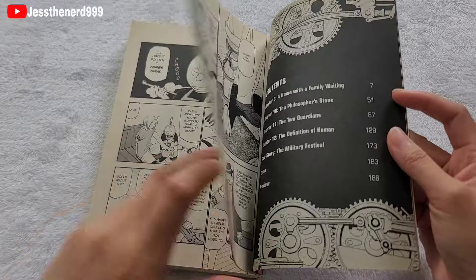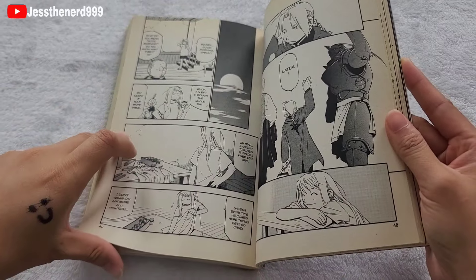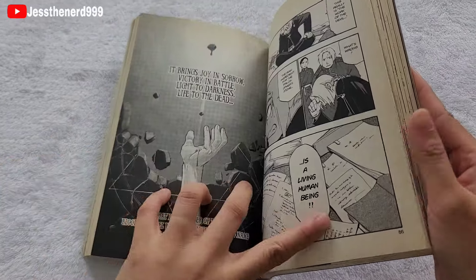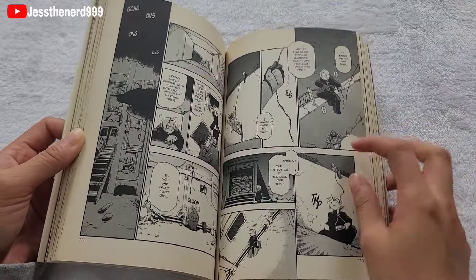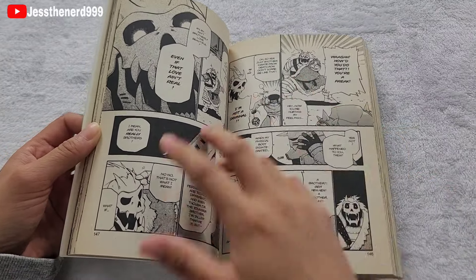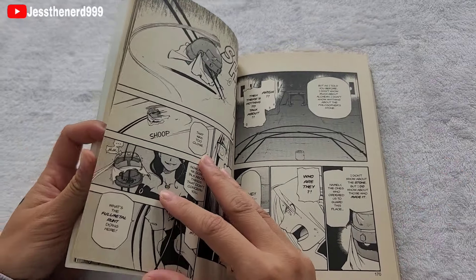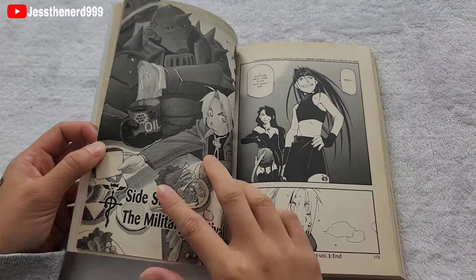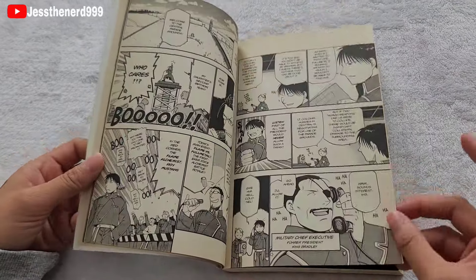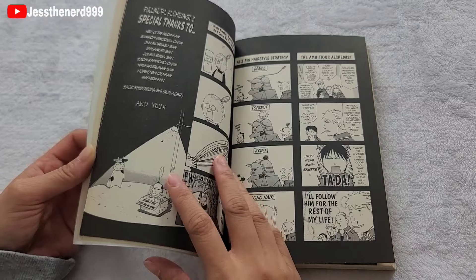So in this volume, they meet Rinri, which is their childhood friend, and she fixes their mechanical parts that are broken. After that, they go on a quest to search for the Philosopher's Stone. While trying to find it, they end up encountering Barry the Chopper, and both brothers fight him. There's a side story, a sketch of Roy, and lust and envy appear at the end. I really like the little extras at the end.